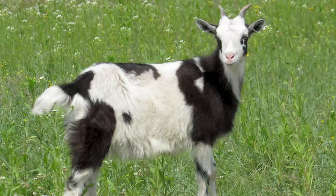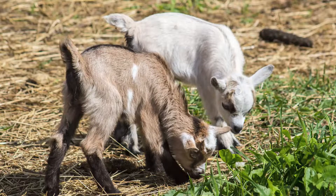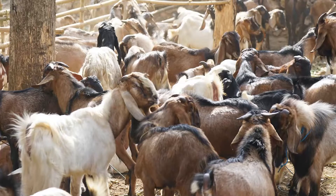Goat produces a bleat sound. Goat can be of different colors like black, white, and brown. A male goat is called a buck, and a female goat is called a doe. The young one of a goat is called a kid. A group of goats is called a herd.